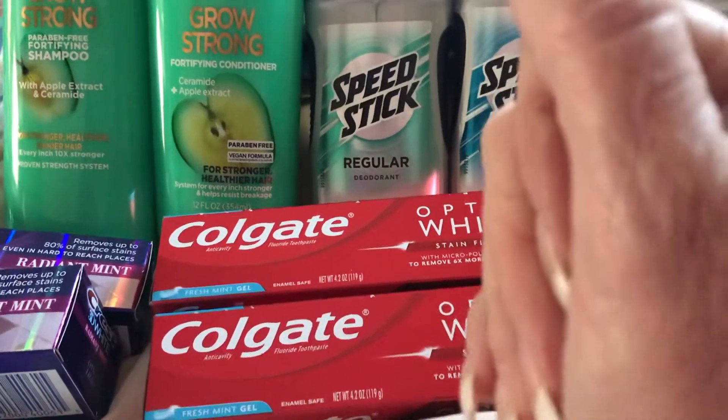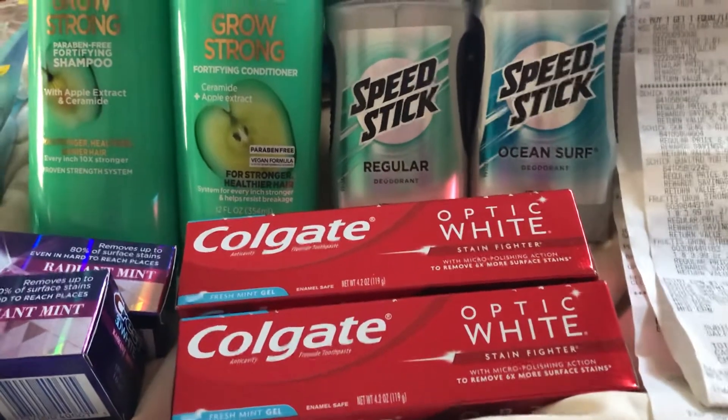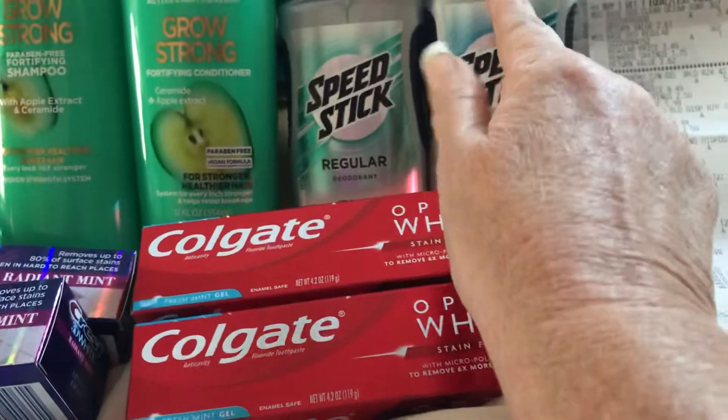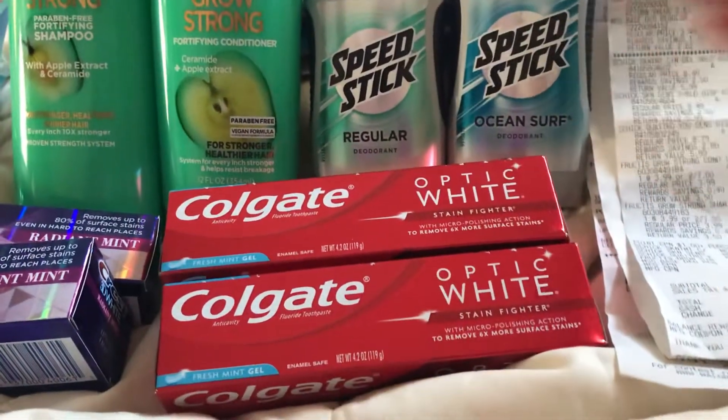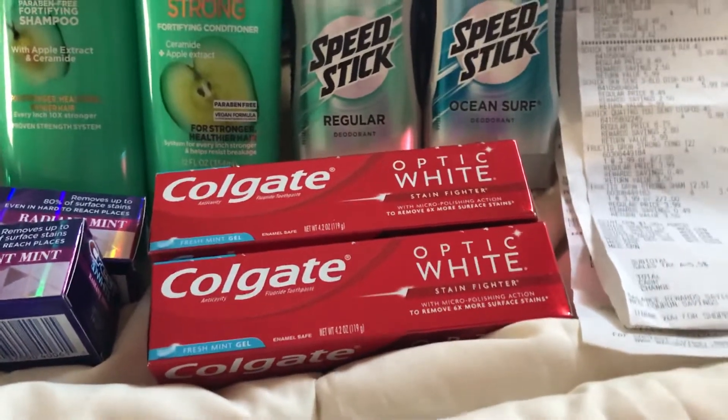So I'm going to get back 7,000 points for spending $25, plus 5,000 points for spending $25 — that's 12,000. Then I'm going to get 2,000 for this, which is 14,000, and 3,000 for that, which is 17,000.